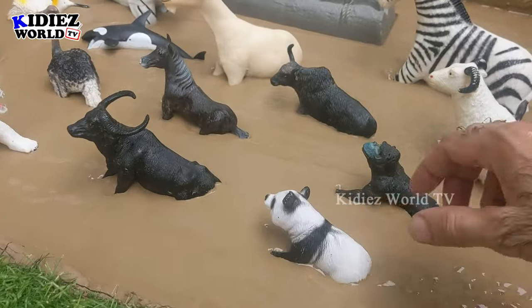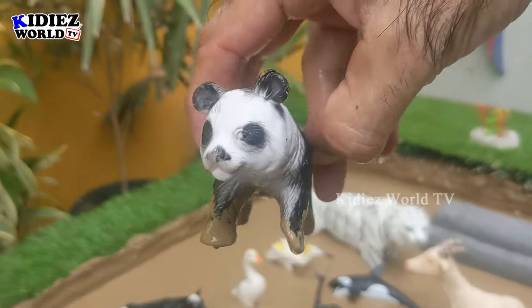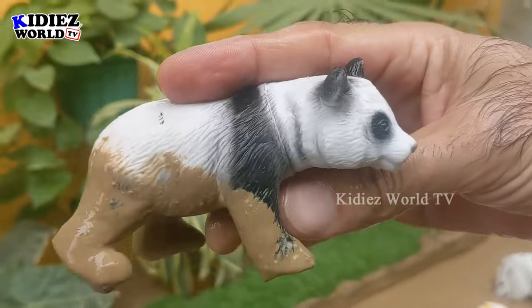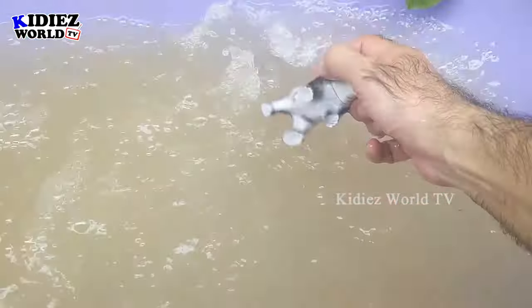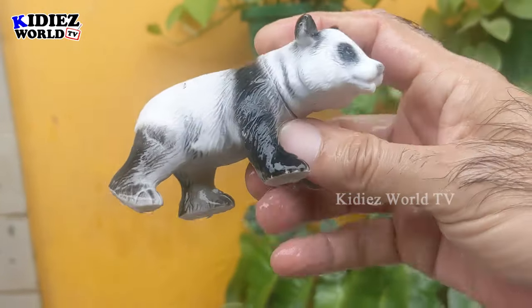In the next one we have a beautiful black and white panda, which is a herbivore animal and a very cute black and white animal. Here we go — pandas!